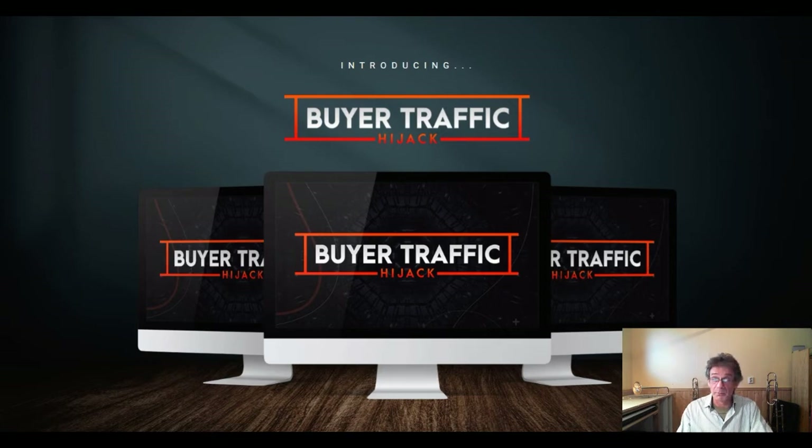The next upgrade is the done-for-you A to Z profit. They will actually set up your $100 daily method, so they'll do all the work for you. All you have to do is sit back, chill out, and watch traffic and commissions roll in every day. These experts ensure that your setup is so good that you can sit back, relax, and get paid big time.